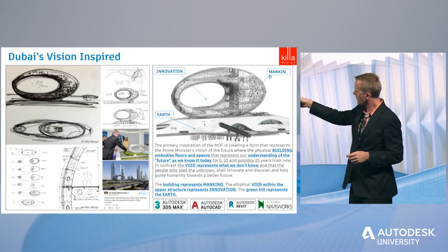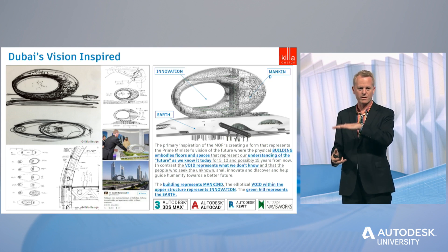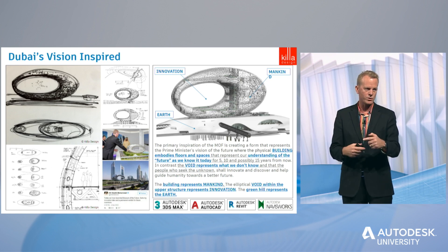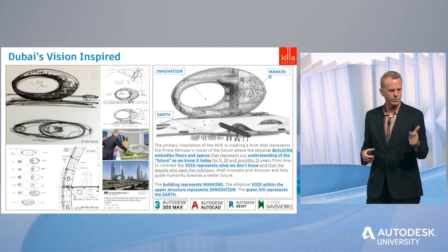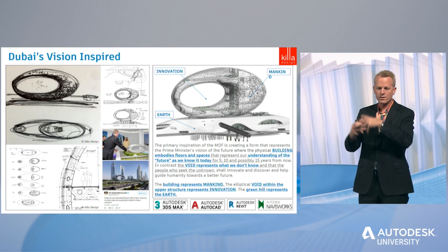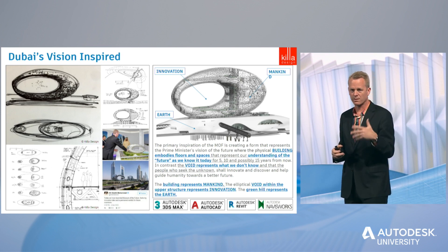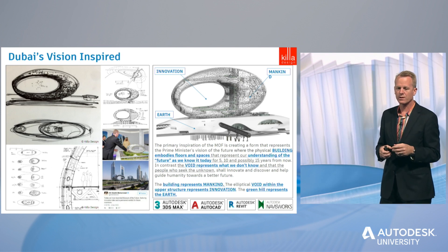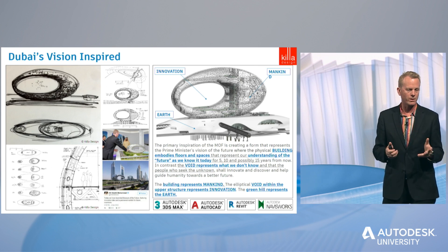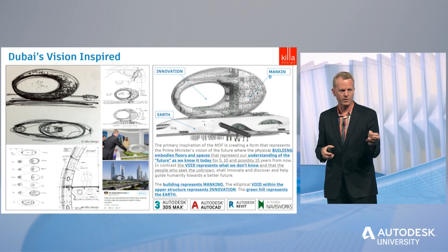The exhibition floors go up the large, thicker side of the building. Each floor is nine meters floor-to-floor and there are seven floors — exhibition halls that will constantly be changing, representing the future of education, transportation, healthcare, smart cities, sustainability, and government services. The concept is that these spaces represent what people know for the first five to fifteen years of what will be the future of these subjects. But the void actually represents what we don't know — and it's people who seek what we don't know who reinvent and rediscover. So it's actually the most significant part of the building.